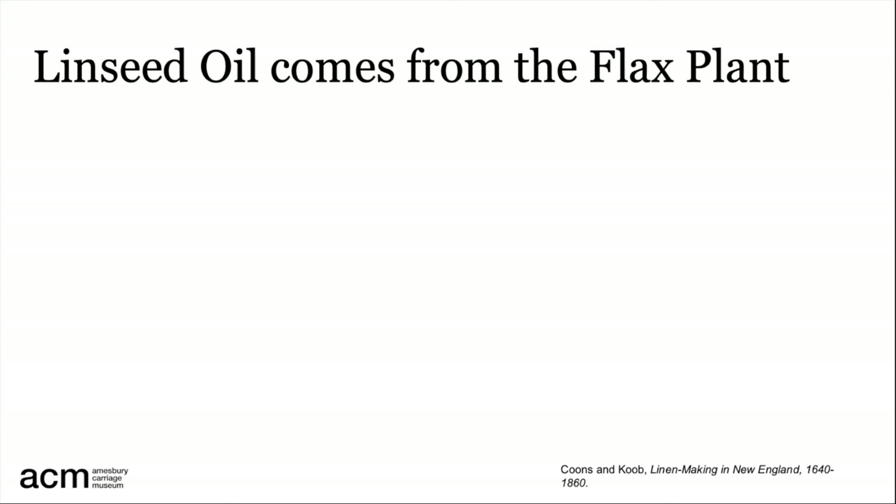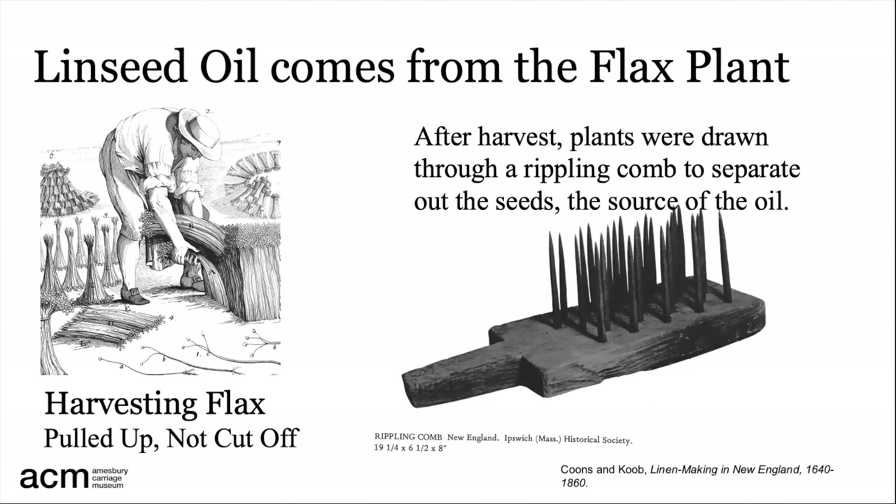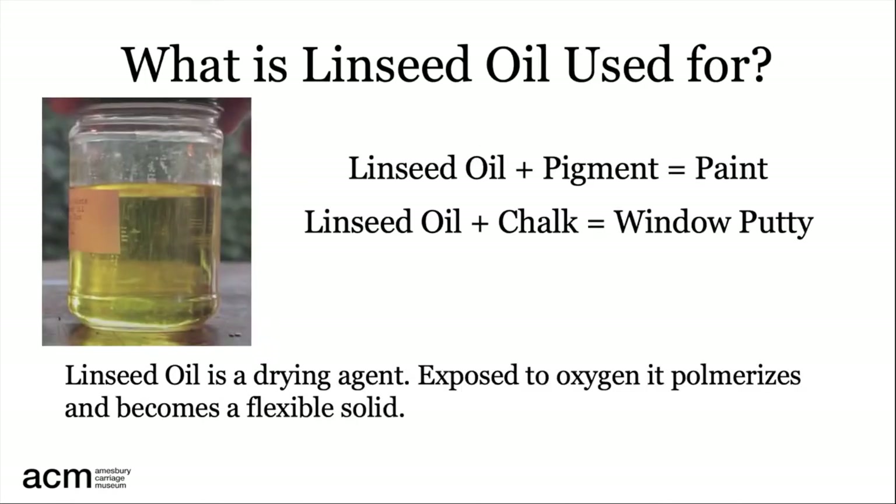Linseed oil comes from the flax plant, and flax plants are used to make linen cloth as well as linseed oil. To harvest flax for both cloth and seed, after the seeds mature, the plants are pulled up from the ground rather than cut off, to preserve the longest possible fibers. A nasty-looking device called a rippling comb is used to separate out the seeds. Linseed oil is a drying agent, used to create oil paint and window caulk, and to protect wood.